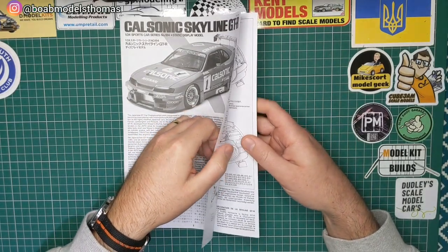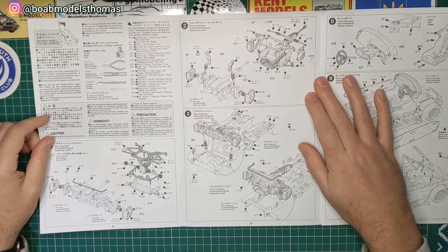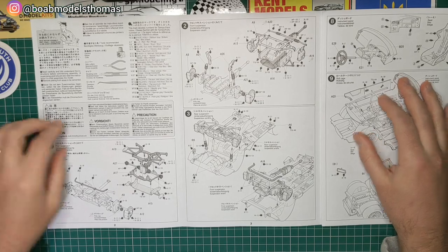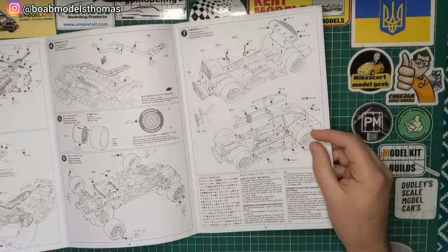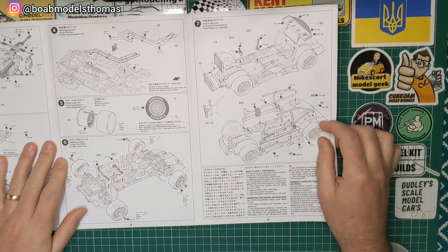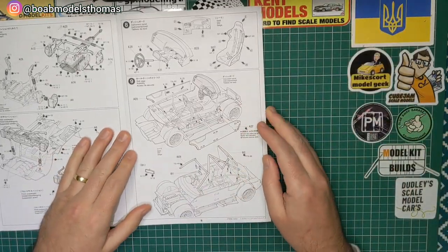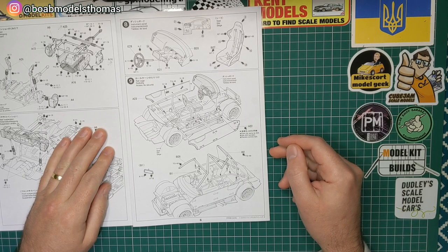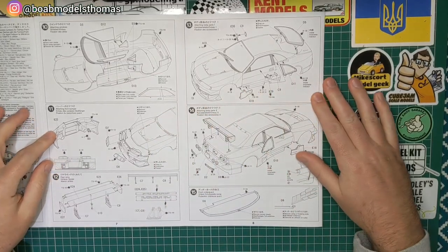Now we look through the instructions. We've got paint suggestions here, and it starts with the undercarriage, moving up into the interior, and completing the interior. Then you've got the bodywork here.